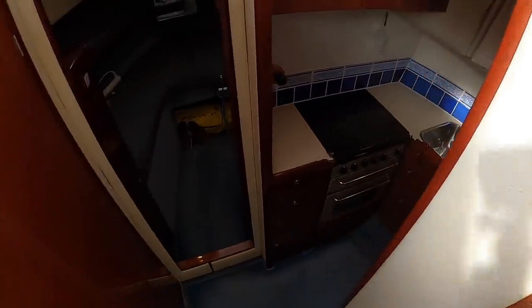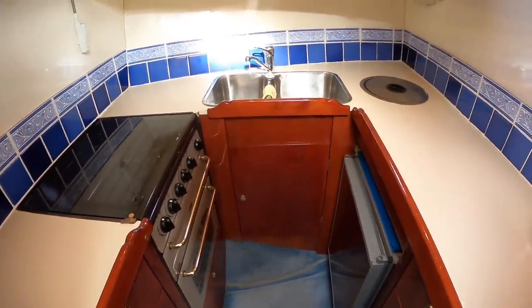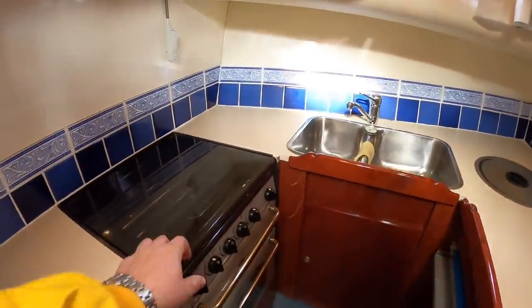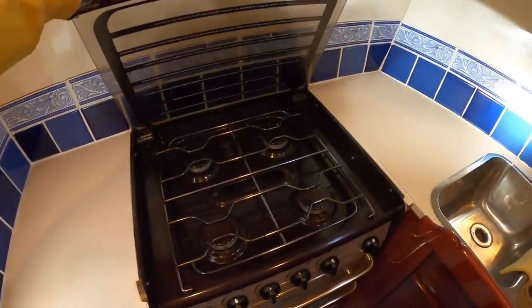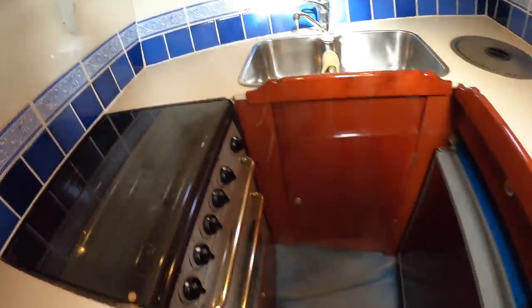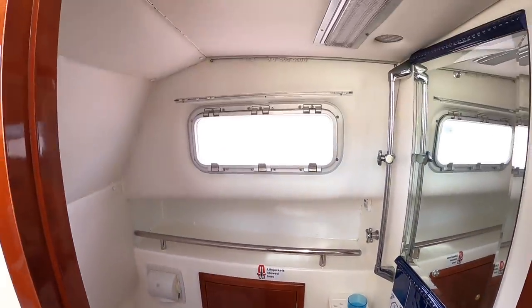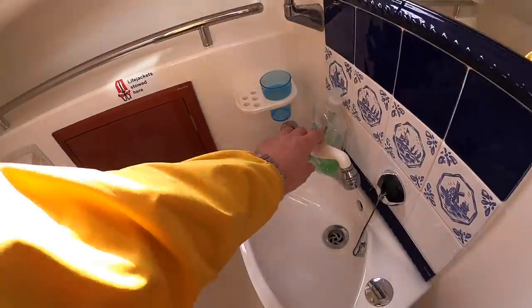Down forward is the galley — a very nice, compact galley with plenty of workspace. You don't often see on a boat this size a four-burner hob, and there's a grill and oven underneath as well. Behind that is the forward heads, which serves as a day heads and also has a shower that pulls out.